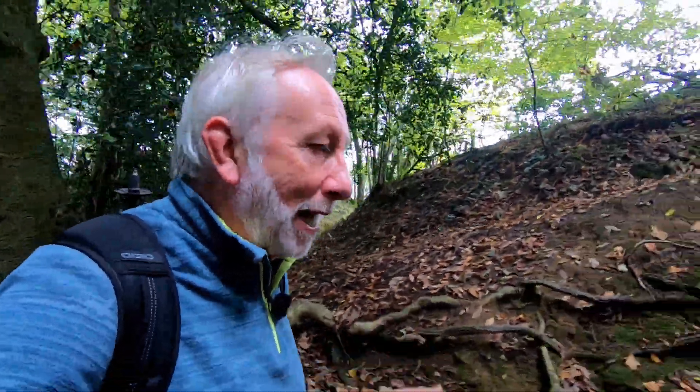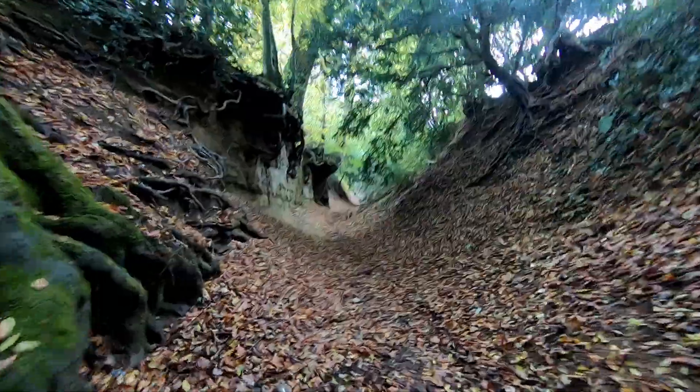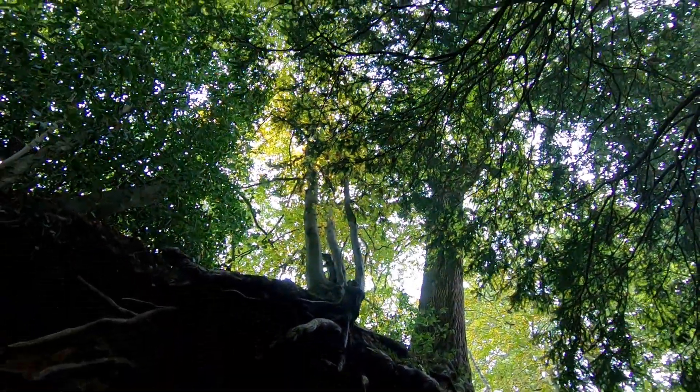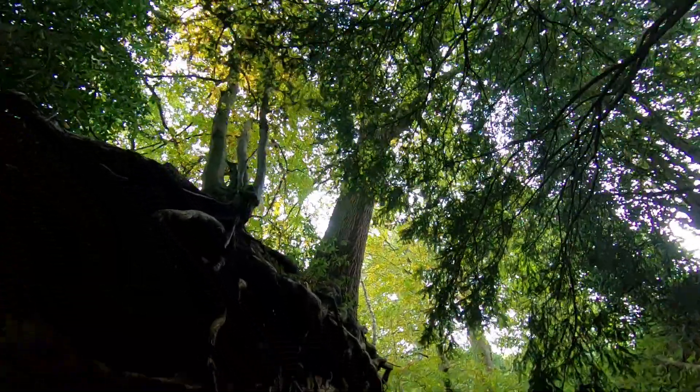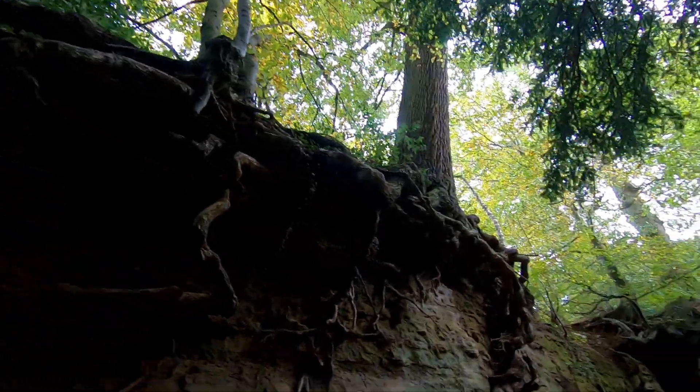It reminds me — and I often say this when I'm videoing — of when I was a little boy out in the woods with my dad and I just loved that smell. So we're coming up this old track. Oh — a dead squirrel, that's not very nice. But just above us we've got beech trees and oak trees and these fantastic root systems here.